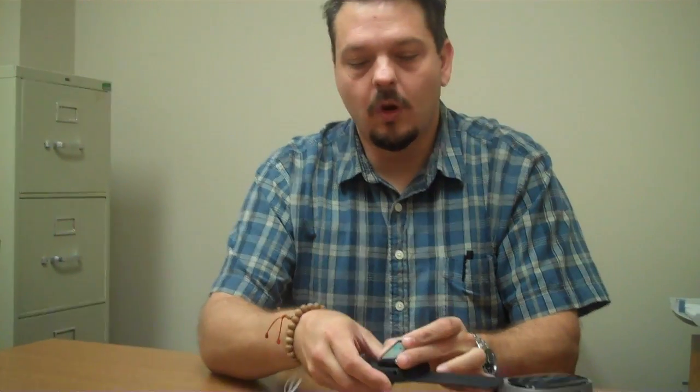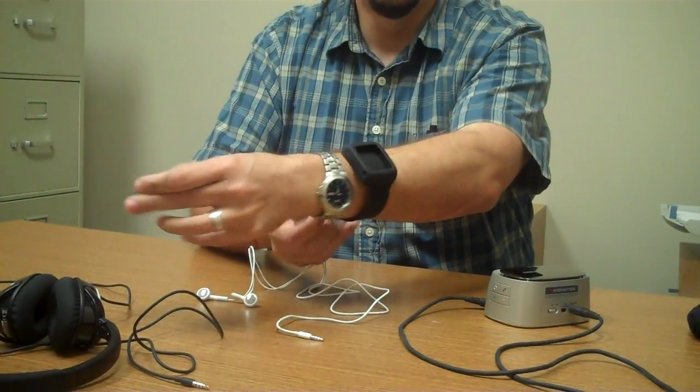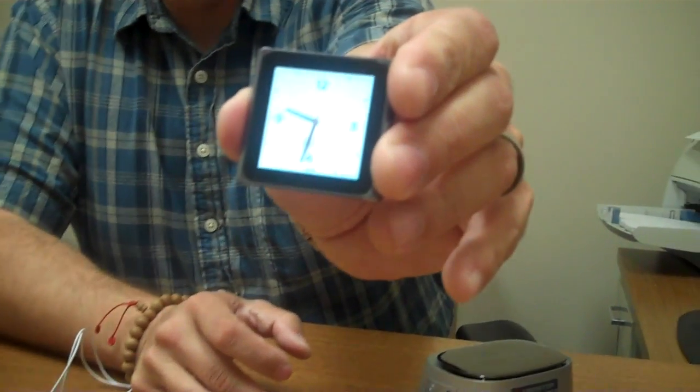It's made to be clipped onto your workout clothes or your shorts so that you can listen to your music. It also has the ability to be inserted into a wristwatch-style band so that you can slap this thing on your wrist and wear it as a watch throughout the day. It even has a little clock built in so that it looks like a watch.